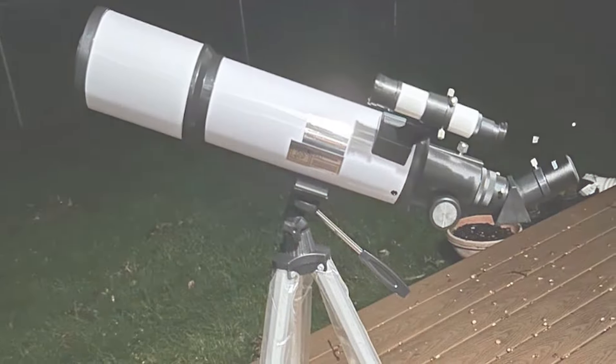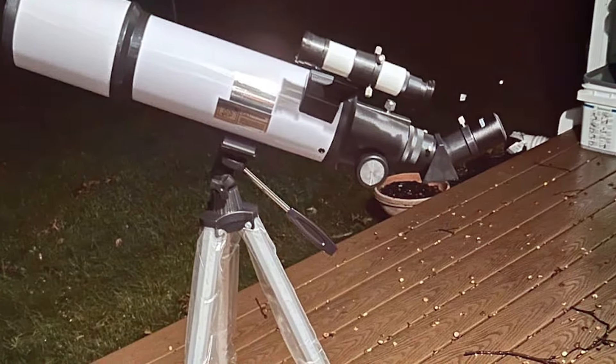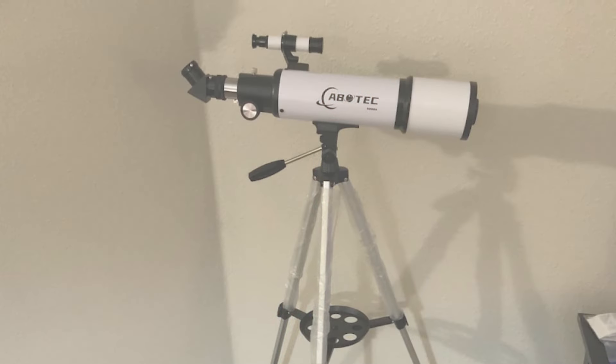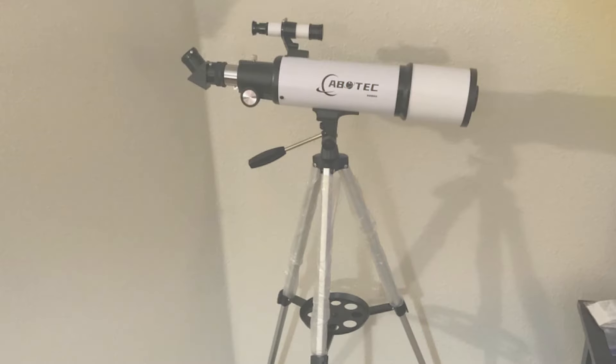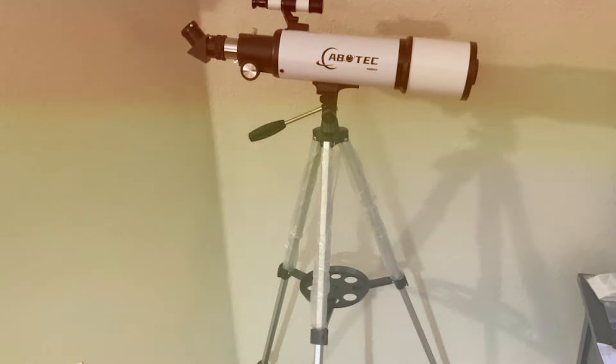The Epotec telescope includes essential accessories like a finder scope, two eyepieces, and a diagonal for comfortable viewing. This model is effective for both terrestrial and astronomical viewing, offering features that support fast-focusing and easy tracking of celestial objects.